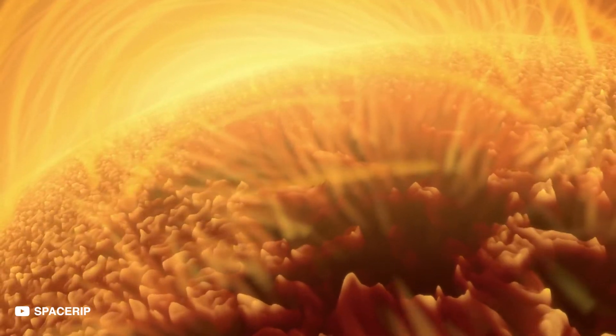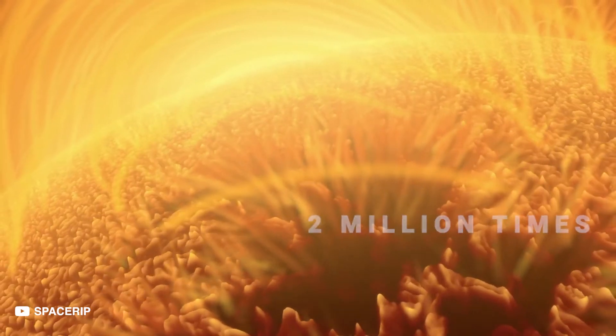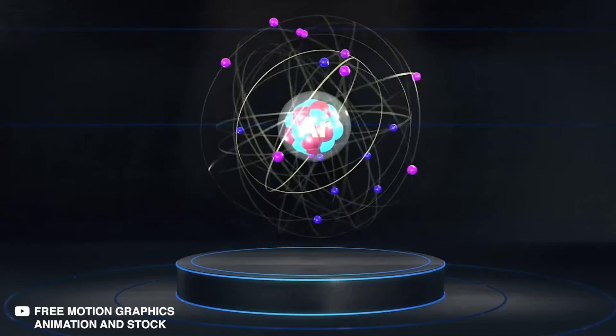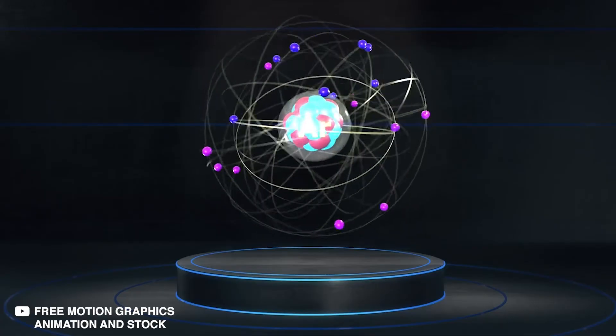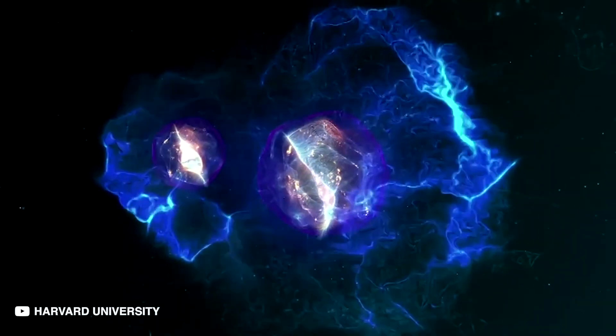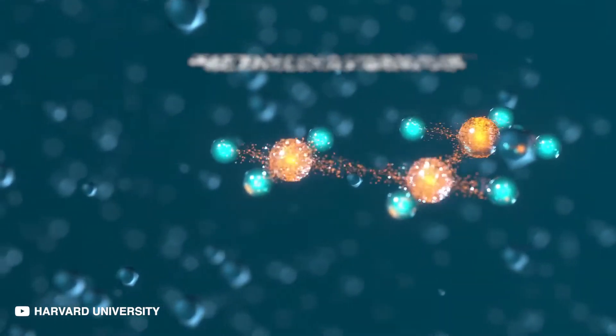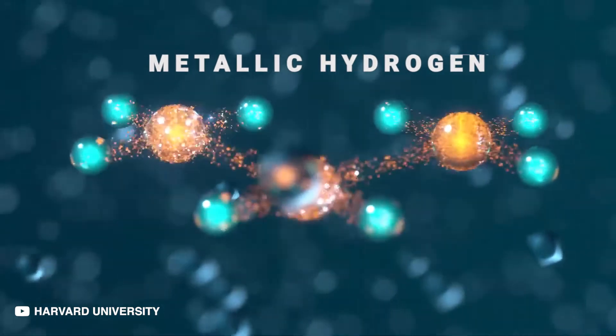Jupiter's innermost core has a pressure 2 million times that of Earth's and it burns hotter than the surface of the Sun. In conditions so extreme, the very chemistry of hydrogen changes. Hydrogen molecules get closer to each other and get packed so tightly that their electrons break loose, creating a new substance: metallic hydrogen.